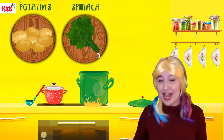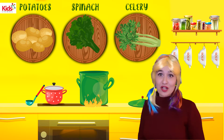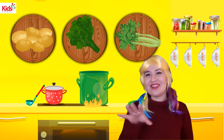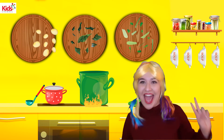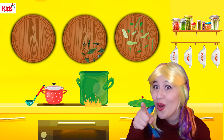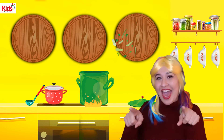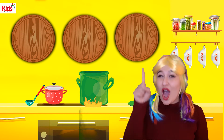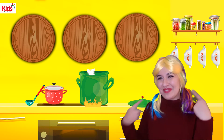Potato, spinach, celery. Potato, spinach, celery. Some vegetables for you and me. And we sing na, na, na. La, na, na. Vegetables for you. You. Vegetables for me. Me. Vegetables for you and me. One more time. Vegetables for you. You. Vegetables for me. Me. Vegetables for you and me.